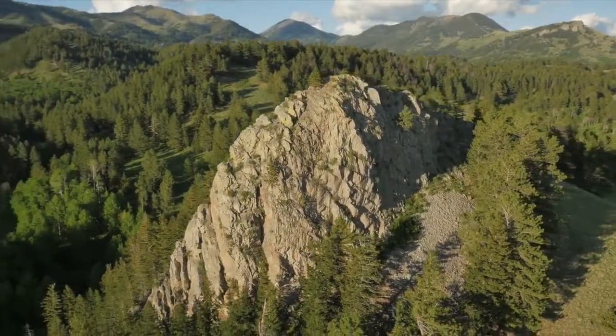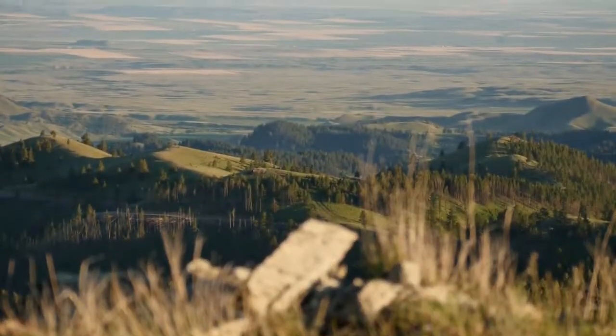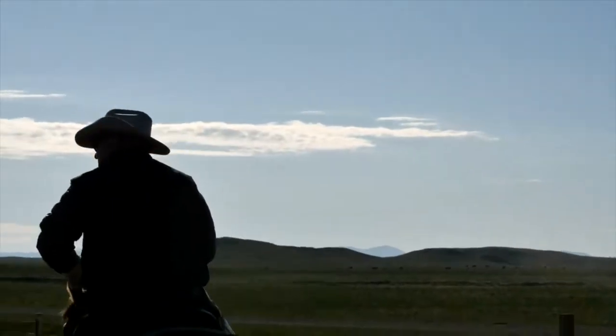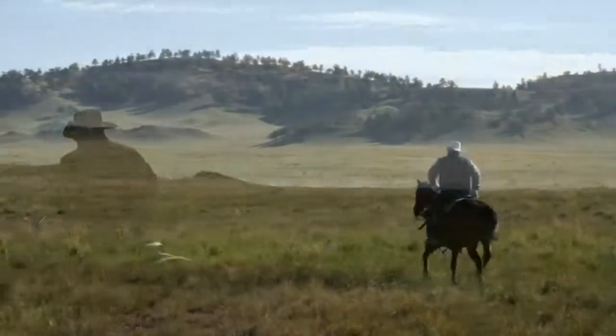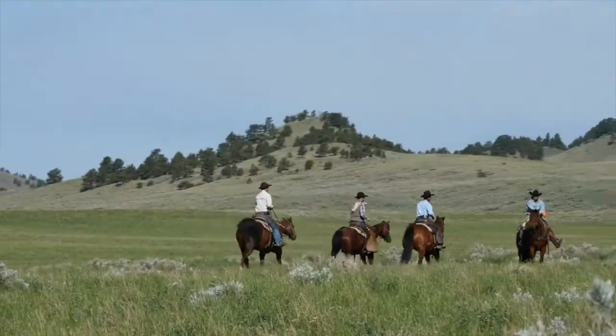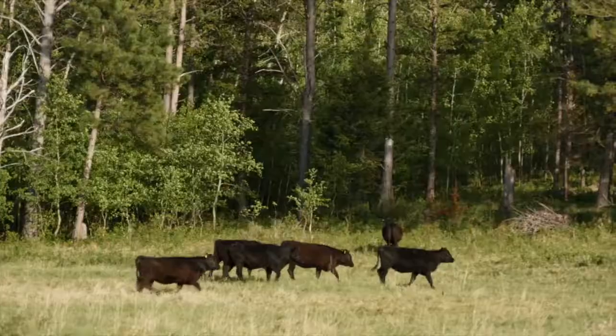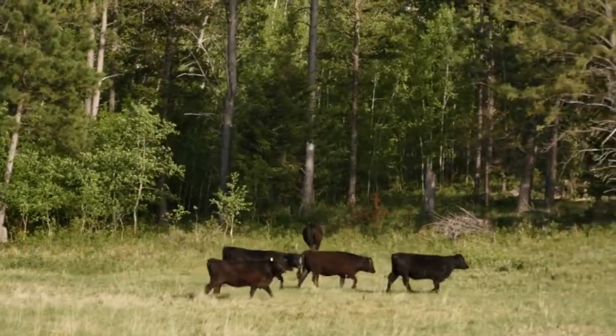In its 126-year history, the IX Ranch has had only two owners. Since the 1960s, the Roth family, now in its third generation, has managed their ranch corporation, propelling the operation to even higher standards through innovation and technology, careful breeding, and strict adherence to sound principles.